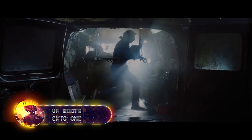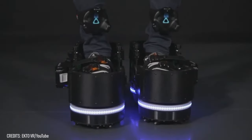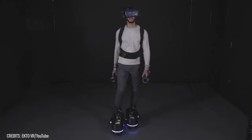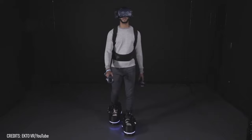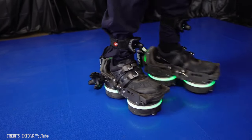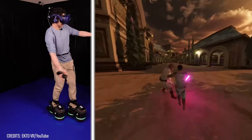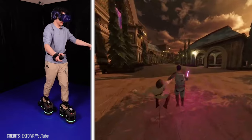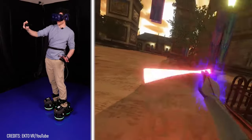Remember how in Ready Player One, characters tethered themselves in the real world to stay safe while exploring the Oasis? Well, Ecto is developing a far more innovative solution for safely navigating virtual universes. Introducing Ecto VR Boots — designed to be worn over your shoes, these boots provide solid support as you move in VR, matching your movements in the headset to prevent motion sickness and disorientation. It's an incredible leap in VR immersion, and way more exciting than using a joystick.